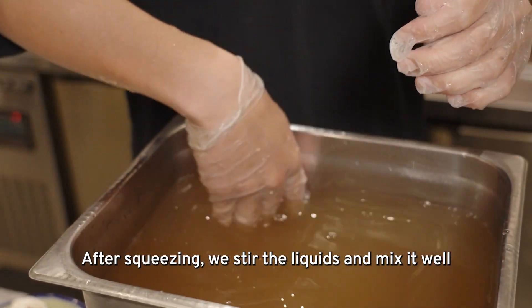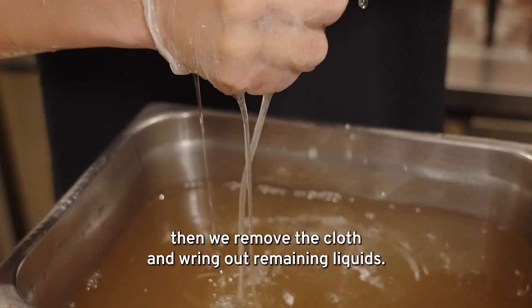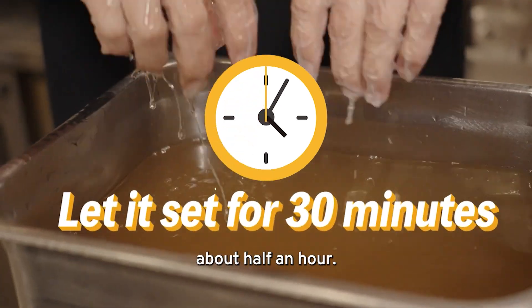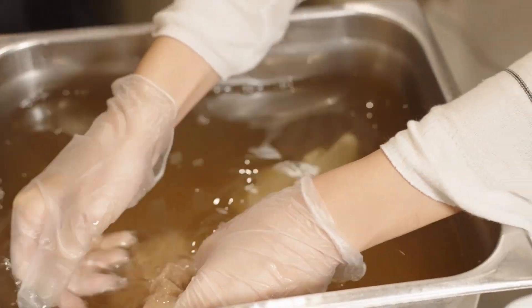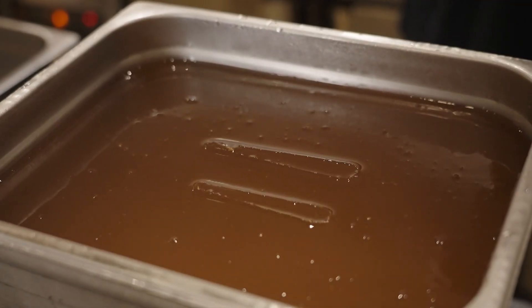After kneading, we'll stir it evenly. Then we take the 艾草 paper, wring it out, and set it aside to rest for about half an hour. It will dry out and become solid. Oh, I finally get it! So we just need to wait for it to solidify, and it will turn into 艾草 jelly pieces.